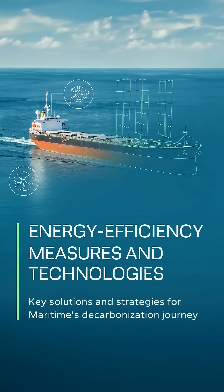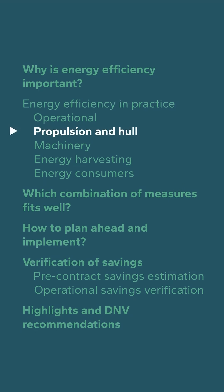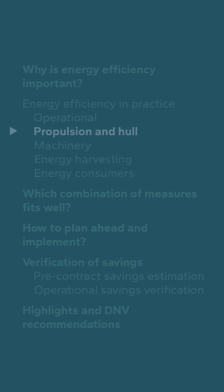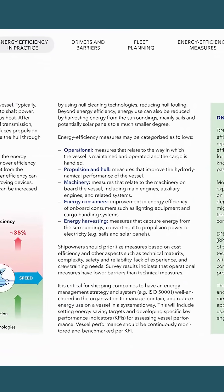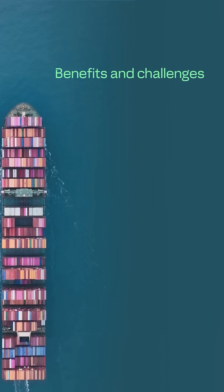Welcome to our video series on energy efficiency measures and technologies. In this fourth episode, we're turning our attention to the propulsion and hull category. This category includes all measures that enhance a vessel's hydrodynamic performance. Let's break down its key benefits and challenges.